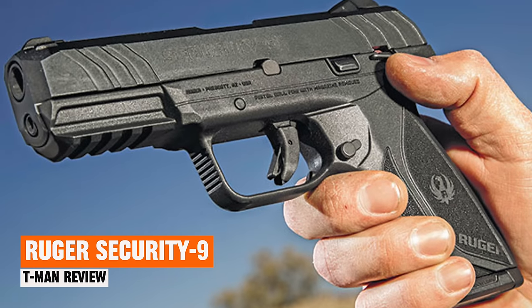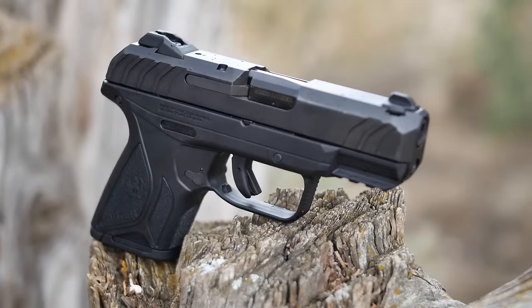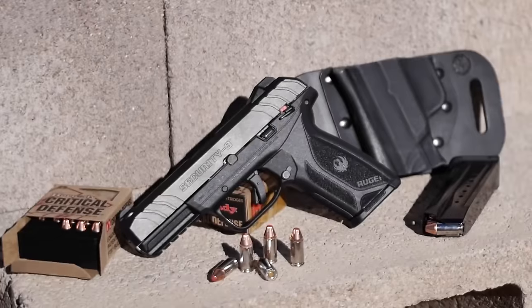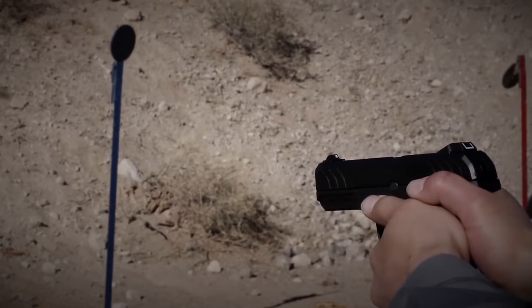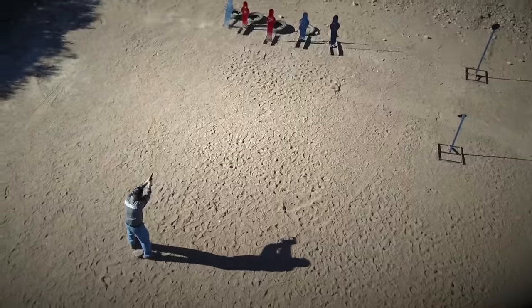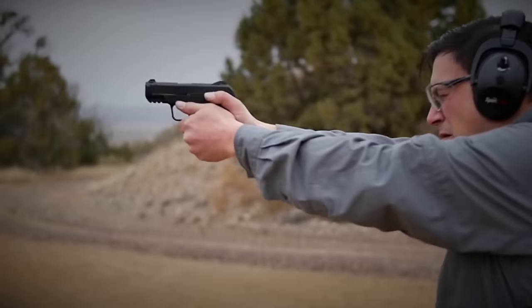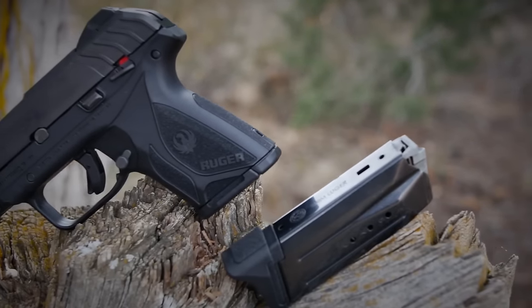Ruger Security 9. Directly competing with models like the Taurus G2C, the Ruger Security 9 stands out for its rugged quality, dependable performance, and overall excellence. With a 15-round capacity, it provides ample firepower to navigate through the day with confidence, ensuring preparedness for any potential self-defense scenarios. Ideal for novice users, this pistol offers easy firing. Its light trigger pull contributes to smooth shooting experiences, further enhancing its appeal. Straightforward disassembly for cleaning and maintenance, and robust construction throughout.